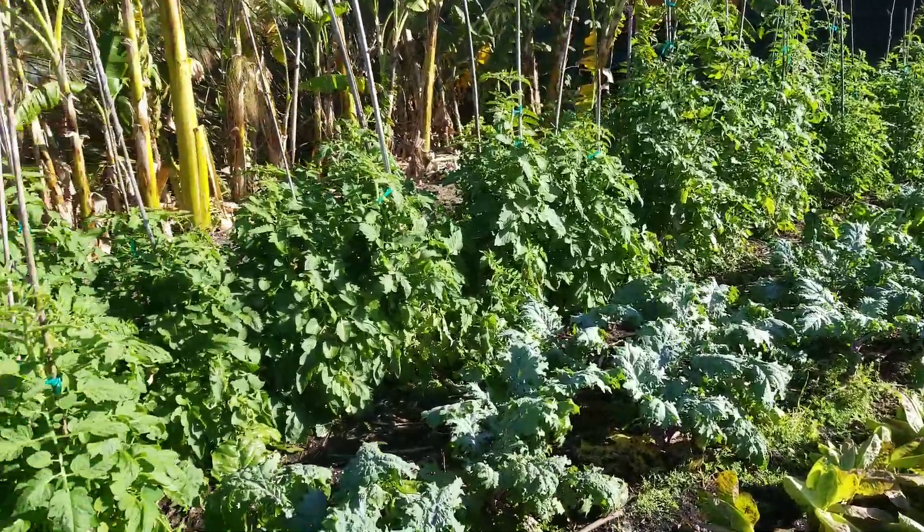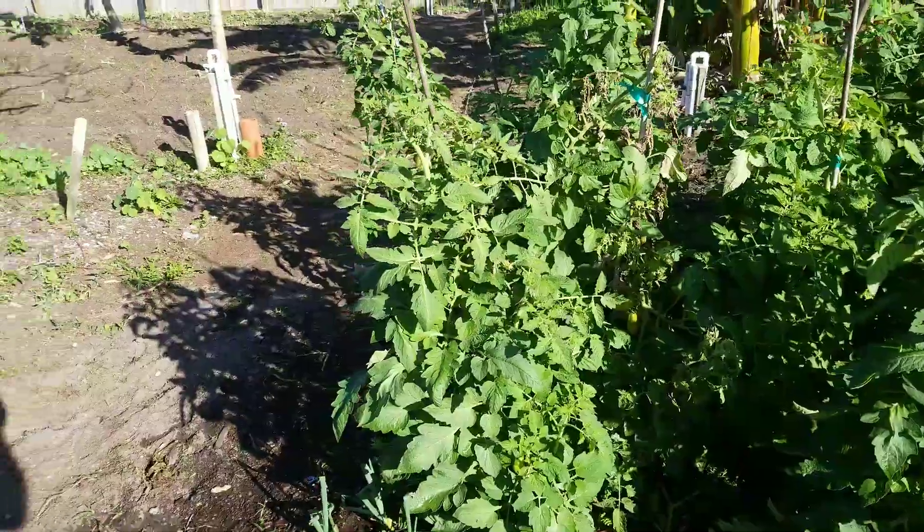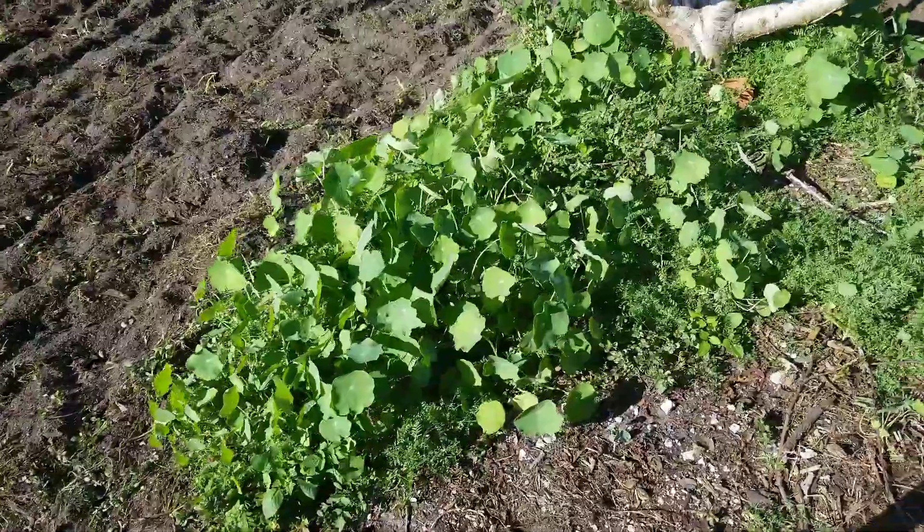Look at those tomatoes. They've been here a little while. They're growing up, starting to get some green tomatoes on them. We're getting nasturtiums all over — there's a nice little patch.